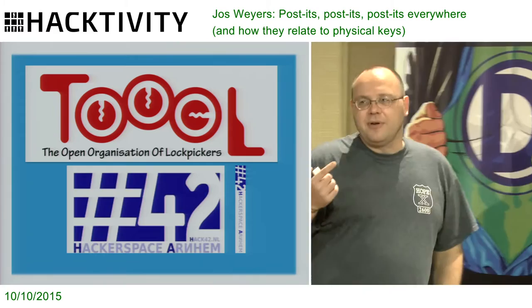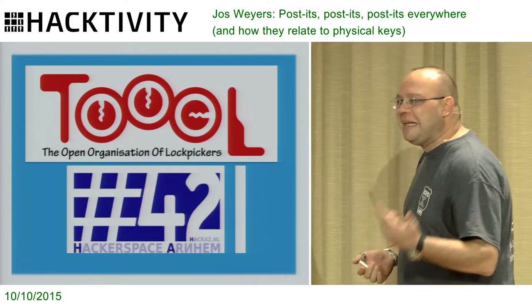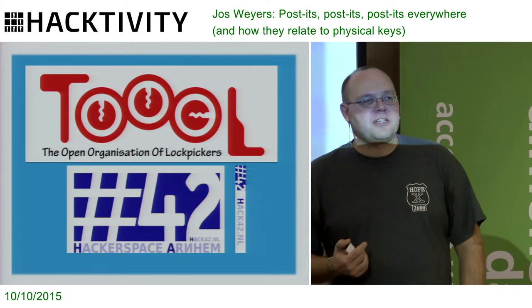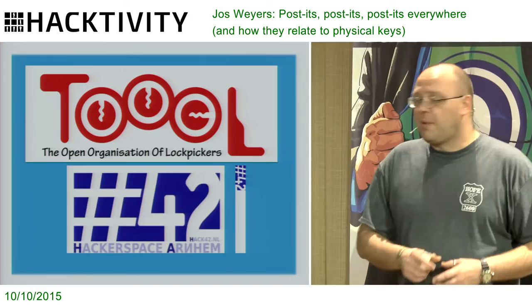If you are trying to pick a lock for sport, there are a couple of rules you should abide by — at least that's how we play it. One, you only pick locks that you own, or you have explicit permission from the actual owner. And if you can help it, try to refrain from picking locks that you rely on. Because at some point you will fail, and then you maybe can't open your front door, your server room, or whatever, and that's a problem. So if you live by those rules, you probably will not get into trouble.